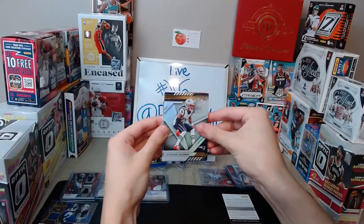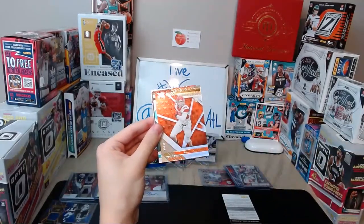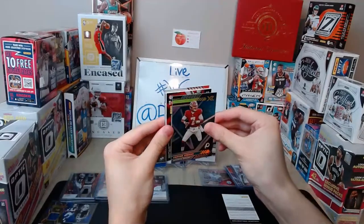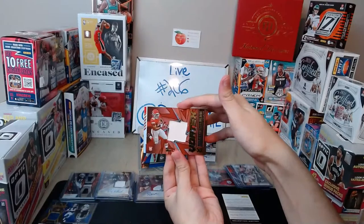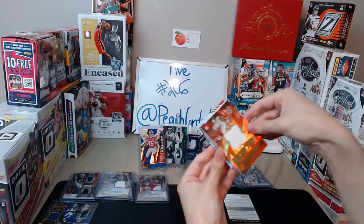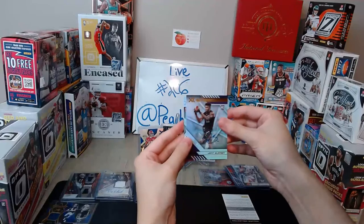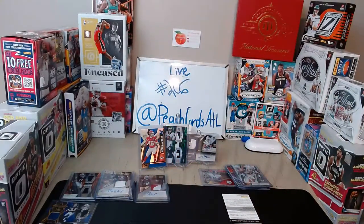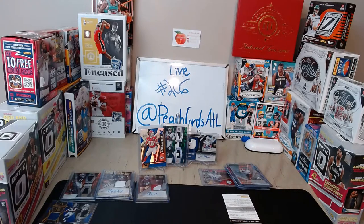Stefan Gilmore for the Patriots, Marvin Jones Jr. 193 of 199 for the Lions. 45 of 99 Adam Trautman for the Saints, Dwayne Haskins 47 of 49 for Washington. Clyde Edwards-Helaire Vortex for the Chiefs, 19 of 25 — that's three Clyde Edwards-Helaires! Jeff Gladney for the Vikings autograph. Joe Burrow for the Bengals! Timothy says it's going to be a Justin Jefferson — we'll see in one second.